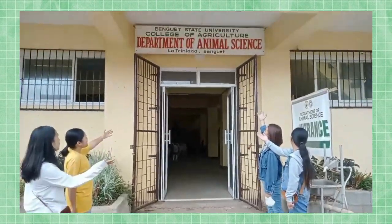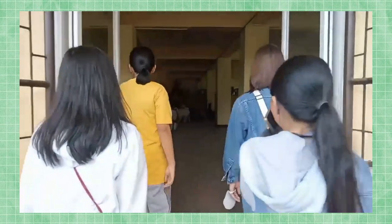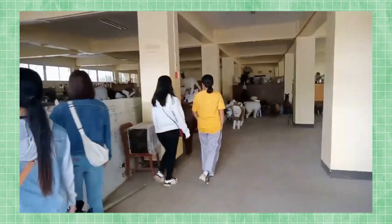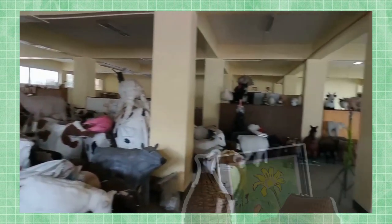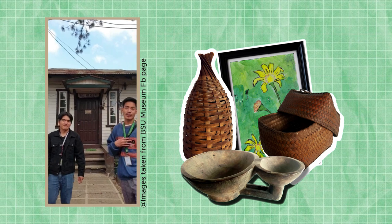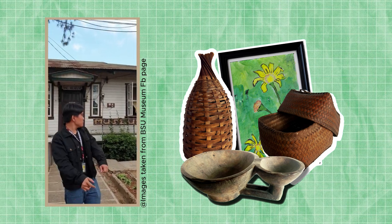Welcome to the Department of Animal Science. Hello guys! We are here at the museum. I'm Derek Choyes, and my name is Karajel Koylan. We are inside the Bayesian Museum on campus.